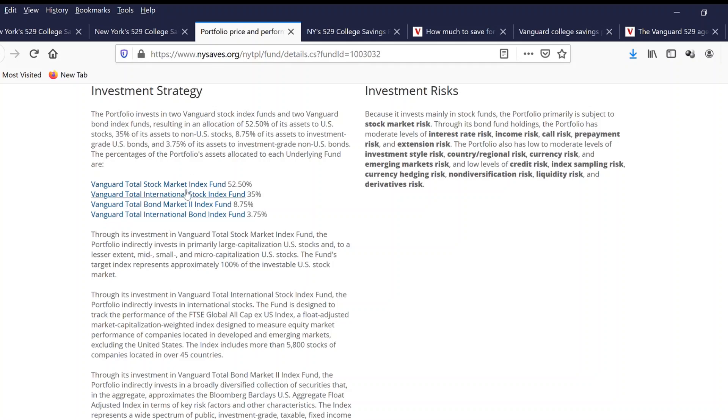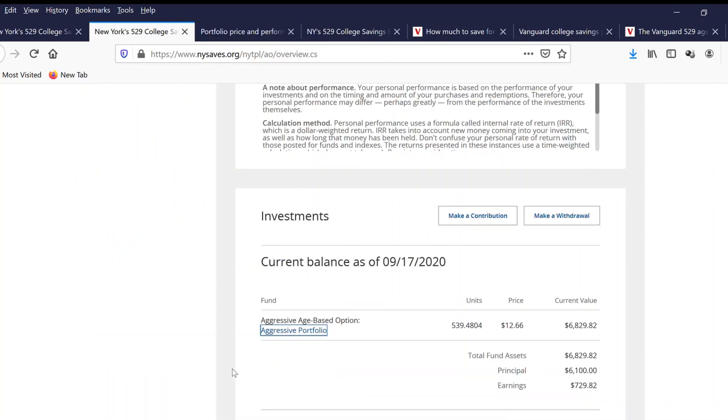Specifically, the funds are: Vanguard Total Stock Market Index Fund, Vanguard Total International Stock Index, Vanguard Total Bond Market Index Fund, and Vanguard Total International Bond Index Fund. This portfolio is named 'aggressive' because the person is still young, and this is a great way to invest money aggressively so you can earn more earnings over time.